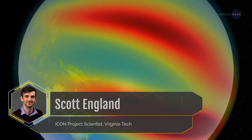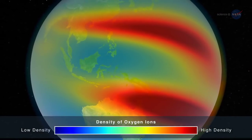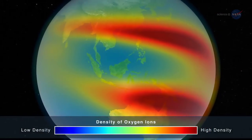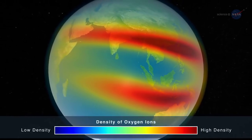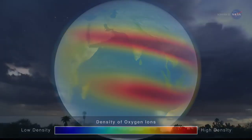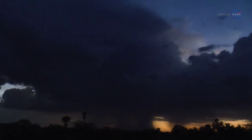Scott England, ICON project scientist at Virginia Tech, explains: "We know Earth's ionosphere varies by an extraordinary amount from hour to hour and day to day, but we don't know the cause of much of this variability. ICON focuses on trying to understand if weather near Earth's surface can explain any of the changes we see in the ionosphere."